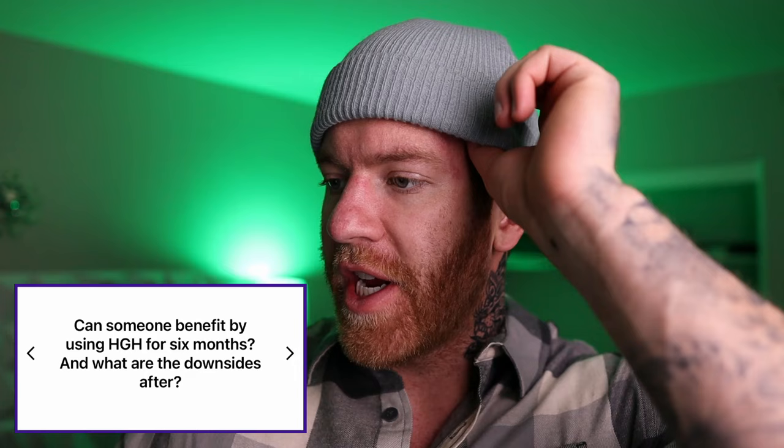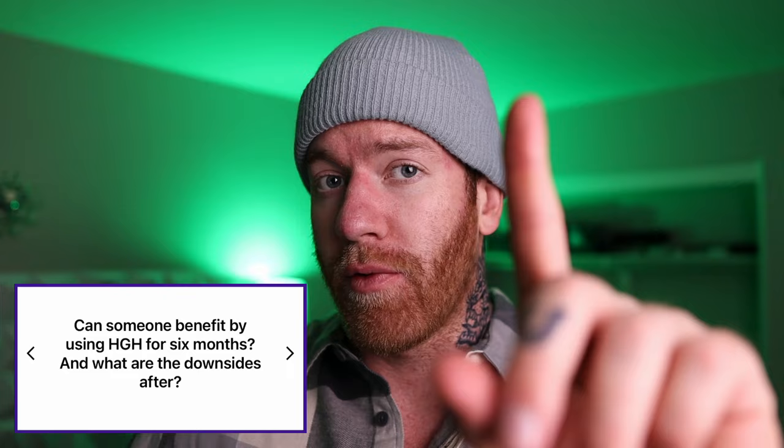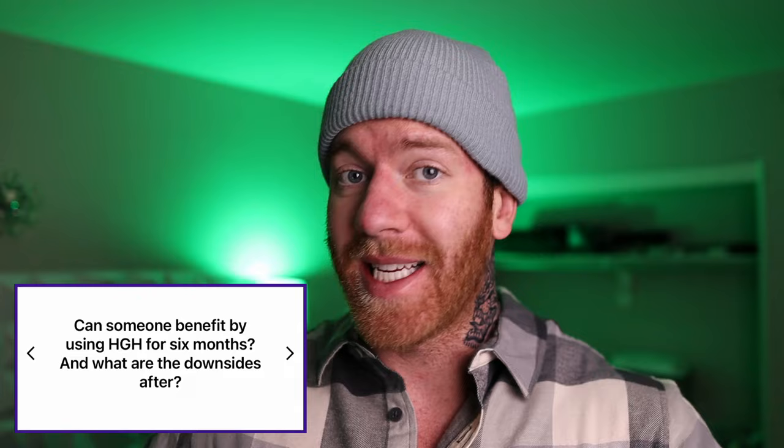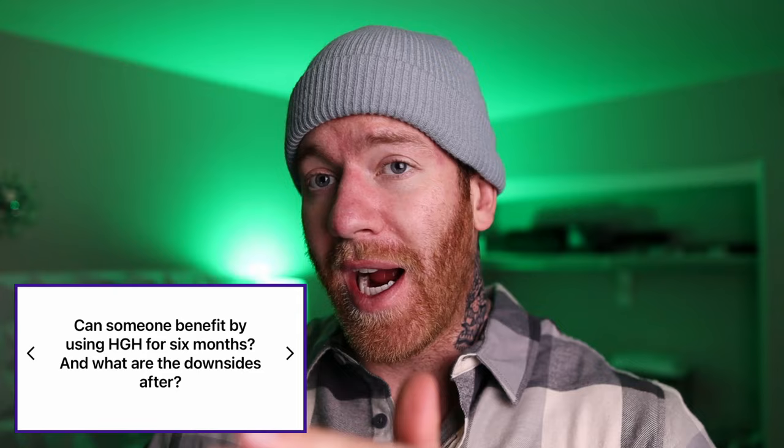The next question: would someone benefit by using HGH for six months and what are the downsides? Honestly, instead of HGH I would replace it with MK677, and here's why. Number one, if you're getting pharmacy-grade HGH — which I hope you are, because if you're going underground you're probably not actually getting HGH — it's going to be incredibly expensive. So expensive it's not even worth the money in my opinion.